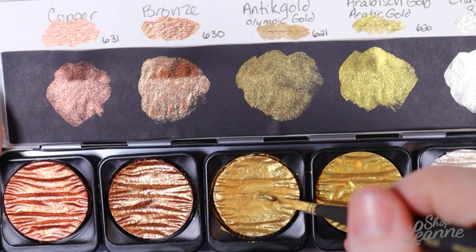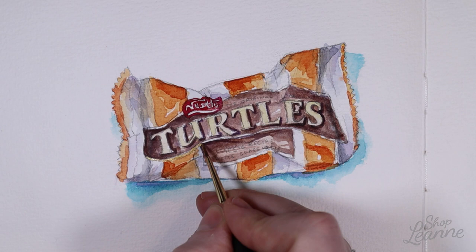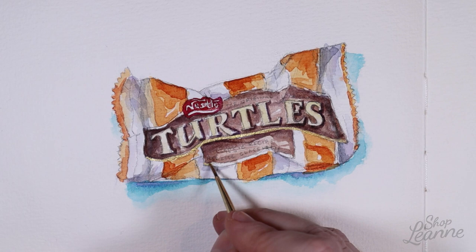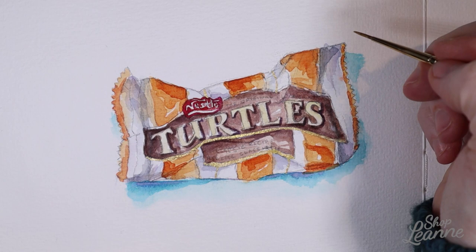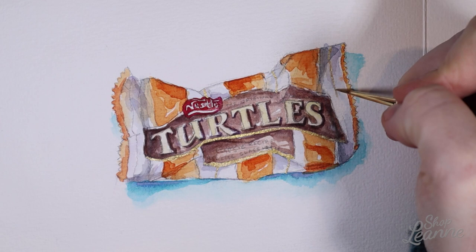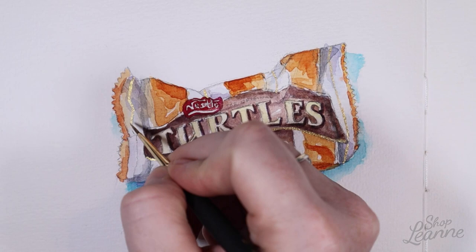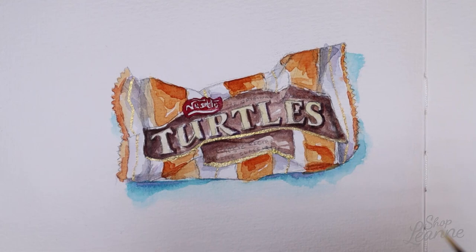I want to add some gold here. I'm using my Finetec paints — I'll put a link in the description below. These are more of an opaque paint, so they're nice to add as an accent, but you have to be cautious because they don't have a lot of transparency. On the Turtles package there actually is a gold Pantone, so it was perfect to use these paints for that. I did the small accent details that were gold — the fine lines and the design trim lines in the wordmark. In the final piece the gold shows up really well; once dry it's very opaque and looks just amazing.